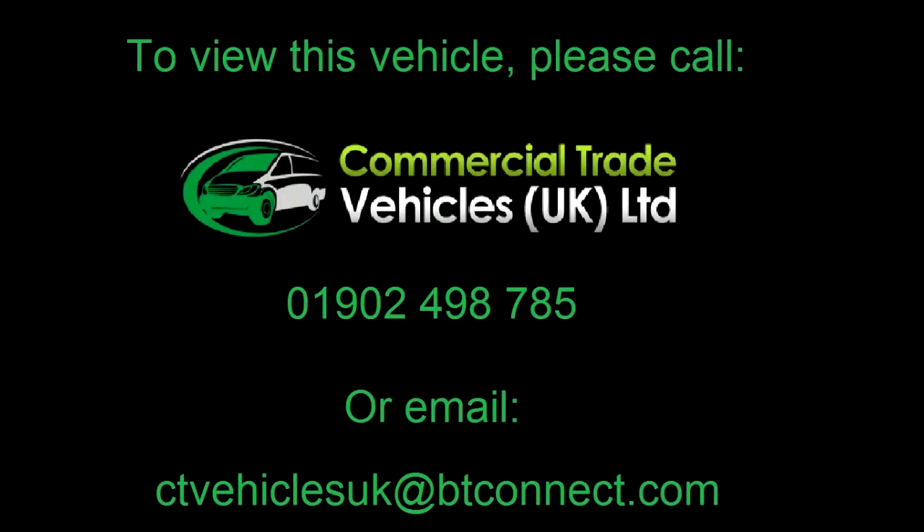If you'd like to enquire about this vehicle, please call 01902 498 785 and we can arrange a FaceTime video call.